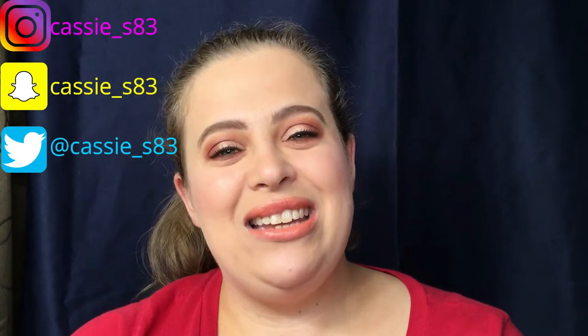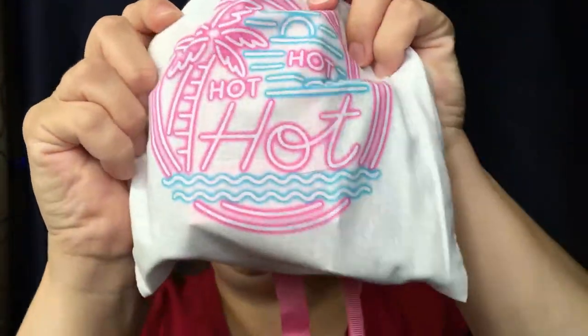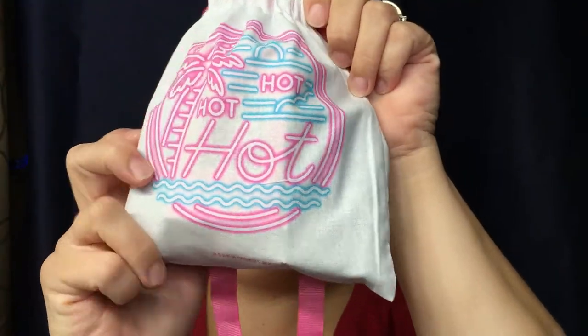You can also follow me on Instagram, Twitter, and Snapchat — I will have those linked down for you. Alright, this is the bag right here. This month it's very bright and summery — got that hot neon pink, the bright blue, and it says 'hot hot hot.' Let's go ahead and dive right into the bag.